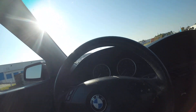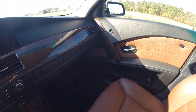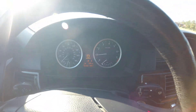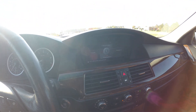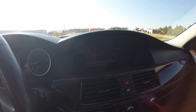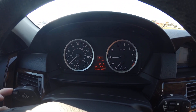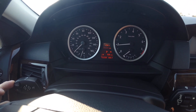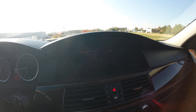Let's go for a quick test drive. 102,269 original documented miles on the odometer. Navigation is working. Let me switch over to entertainment to change the radio station.